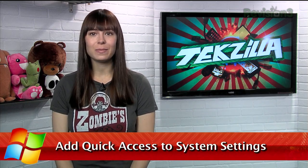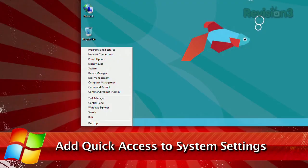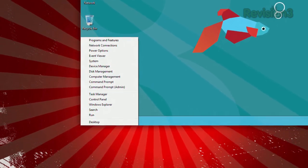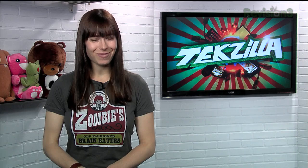Windows 8 will feature a new menu toggled by the Win+X key combo, and it gives you shortcuts to a bunch of system settings like the device manager, control panel, and more. Well, if you want that functionality in Windows 7, I have just the thing.